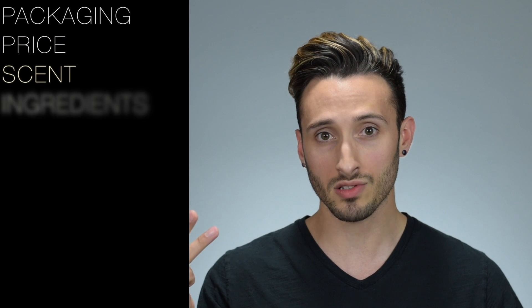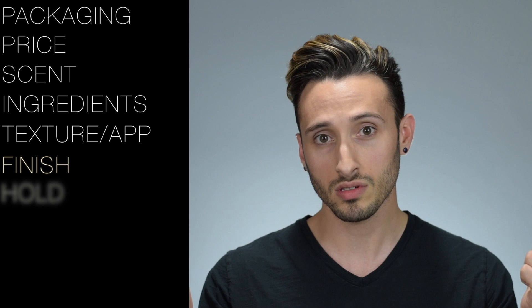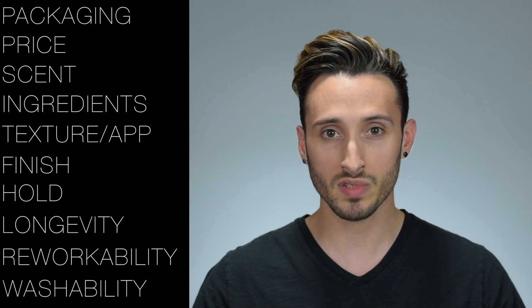We're going to be comparing these products in ten different categories, so we will be looking at packaging, price, scent, ingredients, texture and application, finish, hold, longevity, reworkability, and washability. At the end, we'll see who comes out the victor in terms of sheer points, and then I'll give you my overall thoughts on both products.